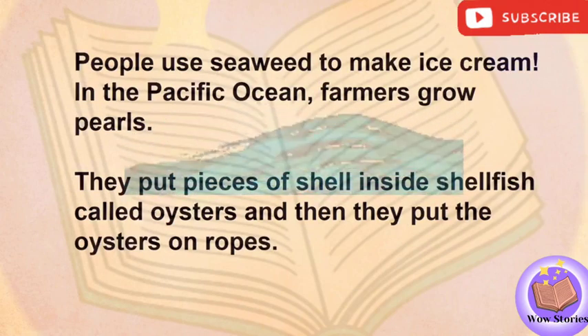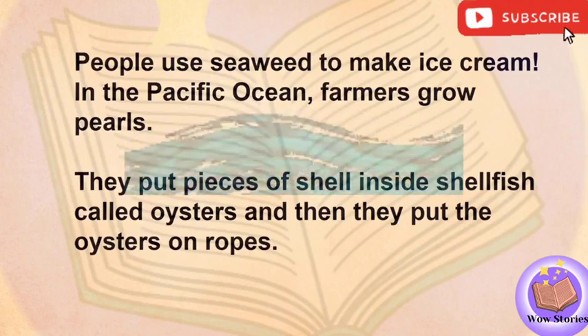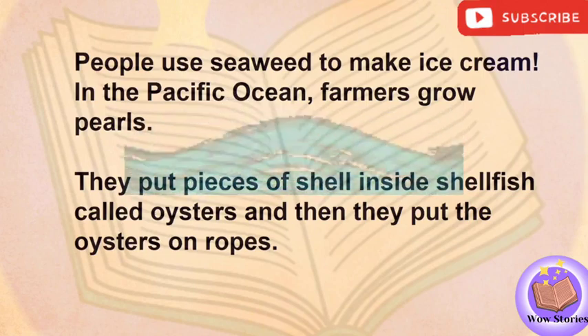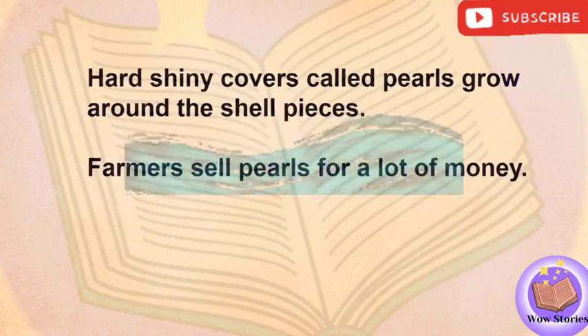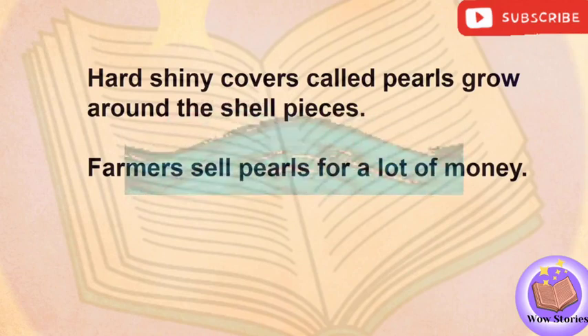People use seaweed to make ice cream. In the Pacific Ocean, farmers grow pearls. They put pieces of shell inside shellfish called oysters, and then they put the oysters on ropes. Hard, shiny covers called pearls grow around the shell pieces. Farmers sell pearls for a lot of money.